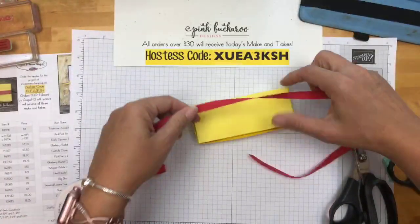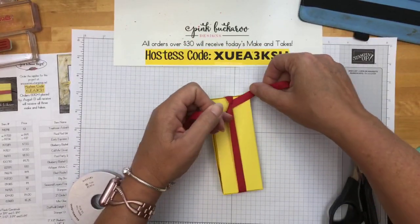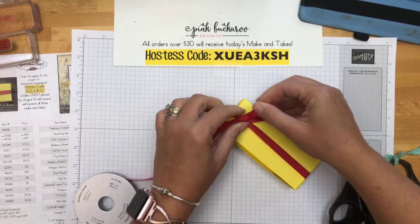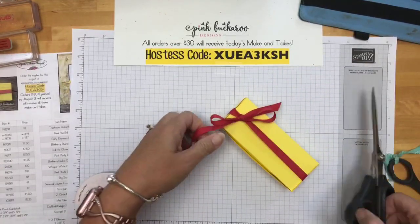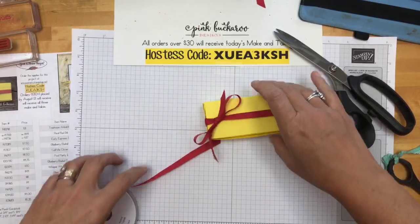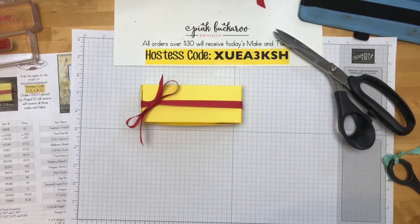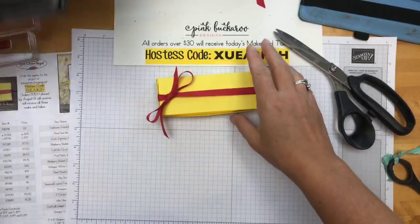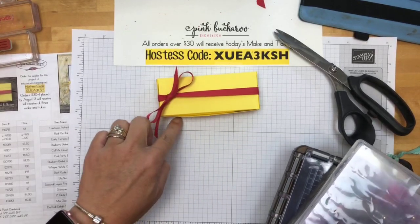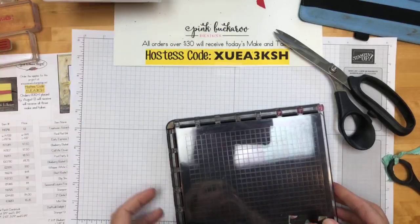I'm using Real Red cotton ribbon — I really stuck with primary colors: Real Red, Pineapple Punch, Blueberry Bushel, Call Me Clover — like a box of crayons, all school colors. I could have used Lovely Lipstick or Poppy Parade instead of Real Red. For the box template design process: I start with the treat, lay it on grid paper, draw around it to figure out the width and length needed, then sketch out the tabs. It takes a lot of experimenting.